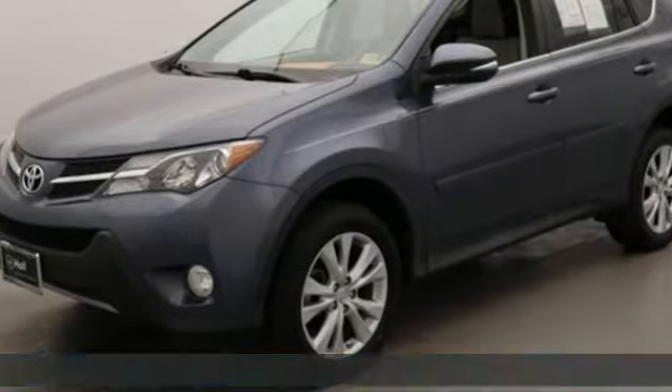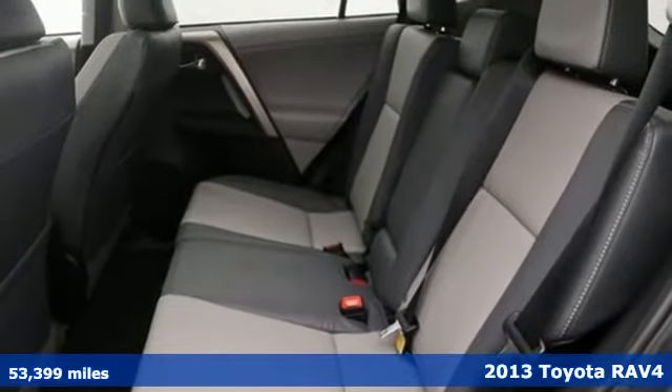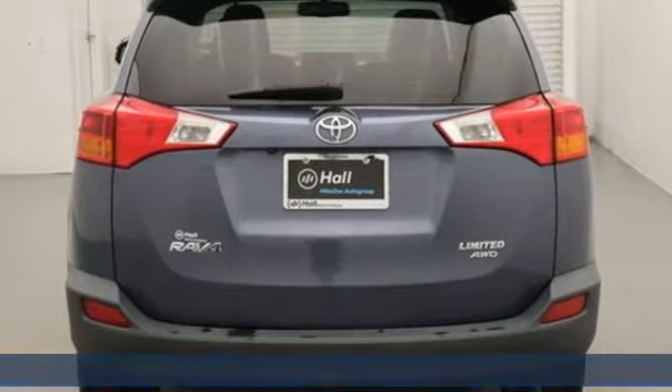Here's a 2013 Toyota RAV4. Feed your adventurous nature in this stylish and smart SUV. You'll look forward to every drive with features like these.